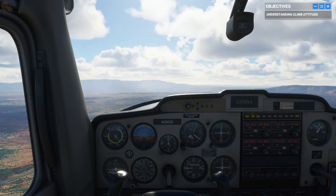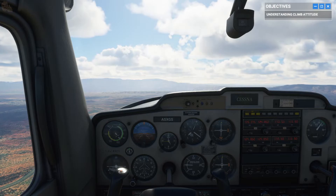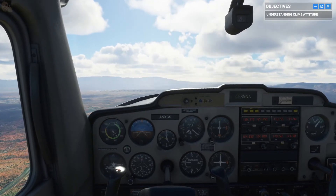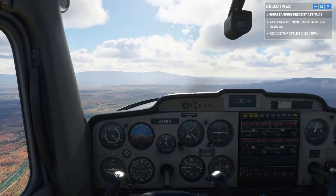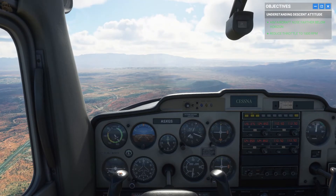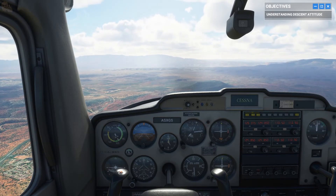Next up is the descent attitude. Start by reducing your RPMs to 1,800, then drop the plane's nose a bit further below the horizon. As expected, with a nose-down attitude, our altitude is decreasing while our speed is picking up.